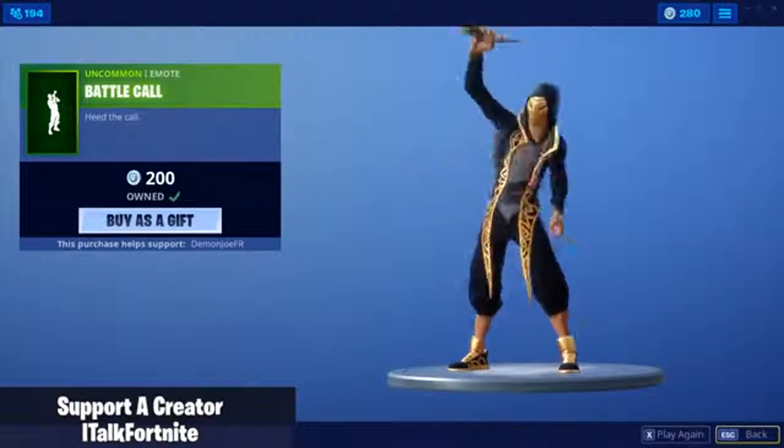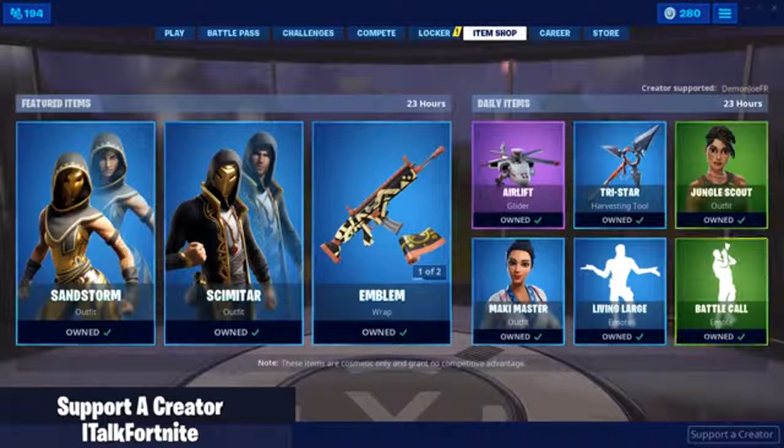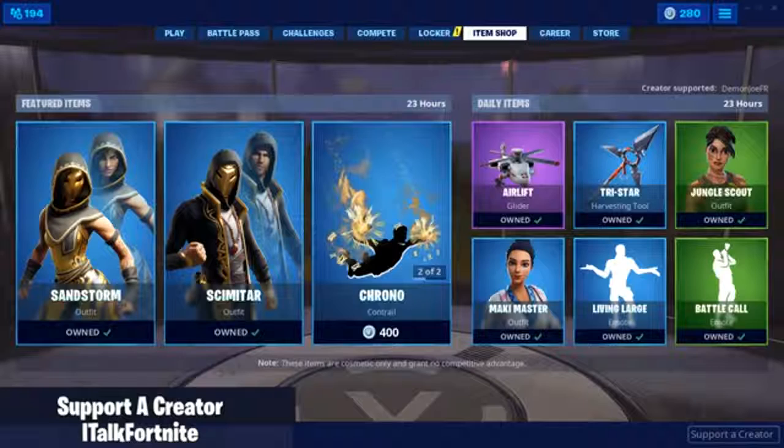And that is it for the shop, guys. I don't know about buying a Contrail for 400 V-Bucks, but hopefully you guys enjoyed. If you did, let me know with a like. Comment down below what you think about the shop and subscribe for daily content. Have a good one. See ya.